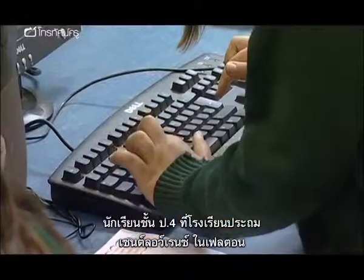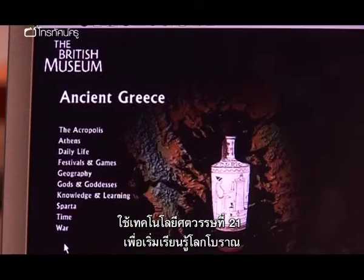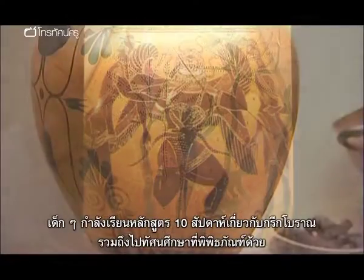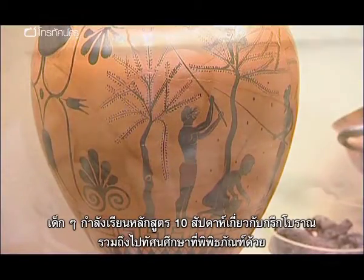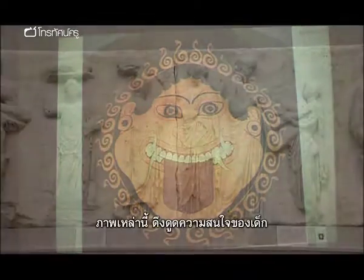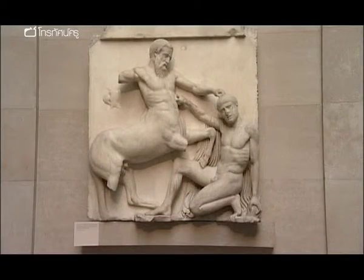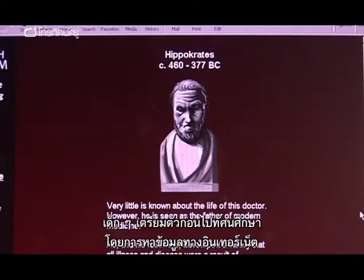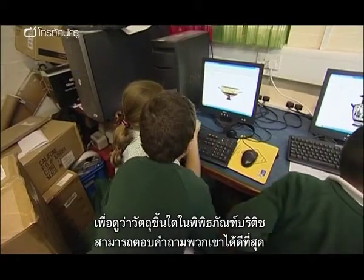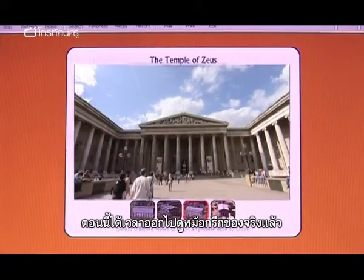Year 4 pupils at St Lawrence Primary in Feltham have been using some 21st century technology as an introduction to an ancient world. The children are just a fortnight into a ten week scheme of work on ancient Greece which will include a museum trip. Images like these are already captivating them. In preparation for their trip, they've been exploring an online resource to choose artefacts at the British Museum which will best answer their questions. And now it's time to examine these Greek pots for real.